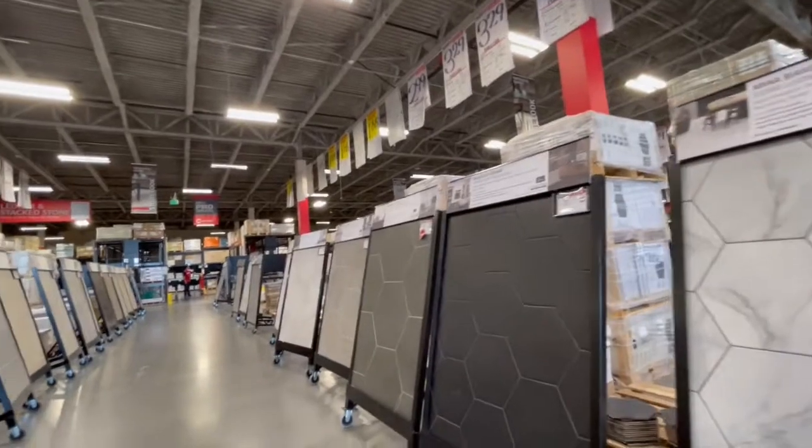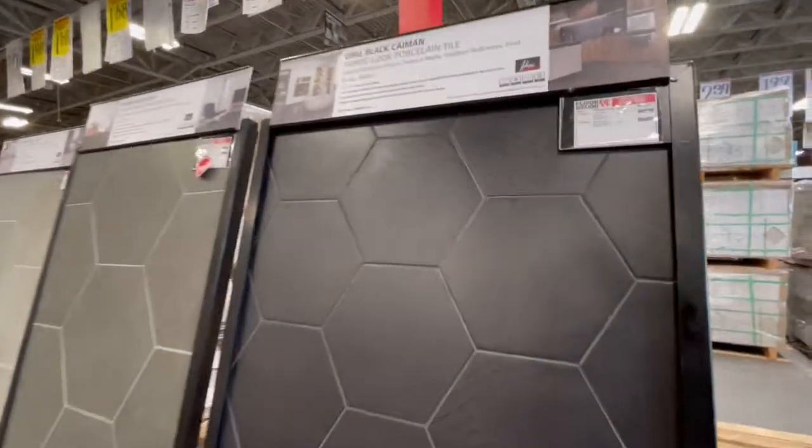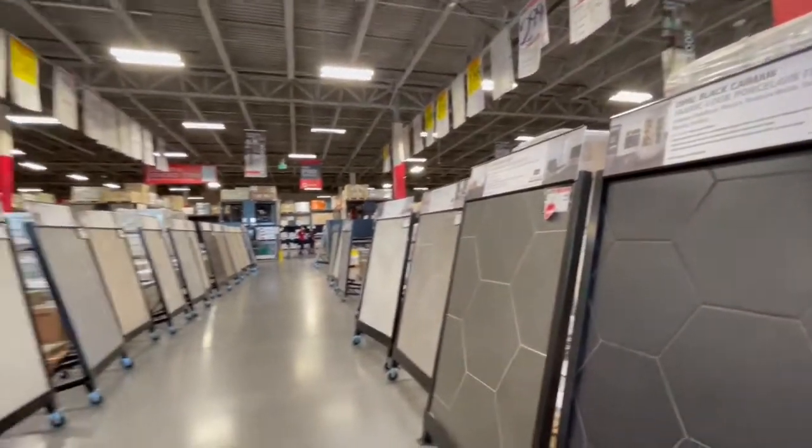I kind of like all black. We're in the hexagonal tile area. This one's got an interesting alligator texture. It doesn't look like an alligator. Am I tripping? No, it is. That's a real interesting tile.